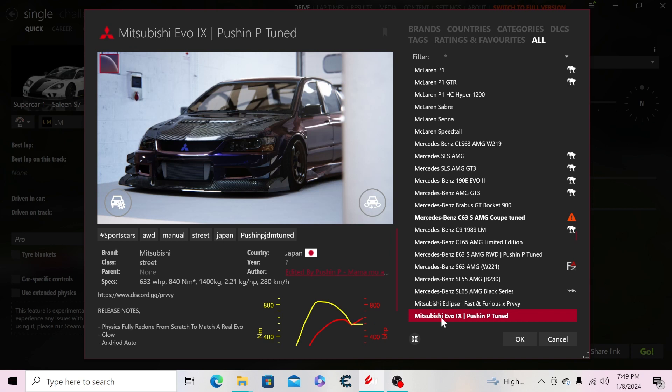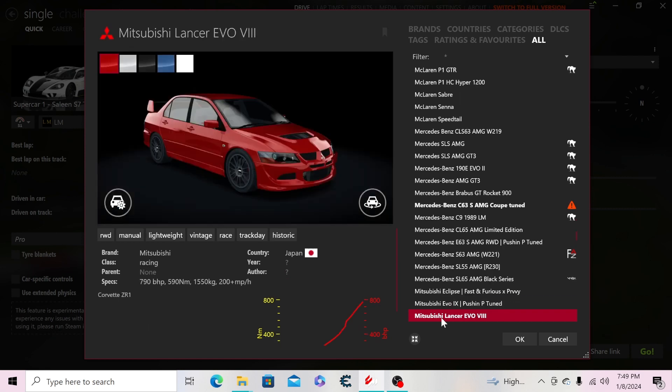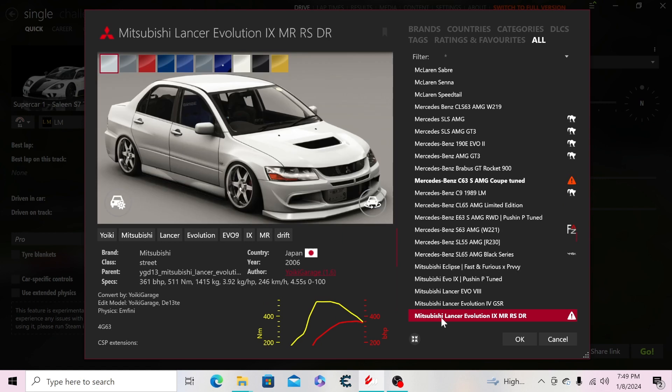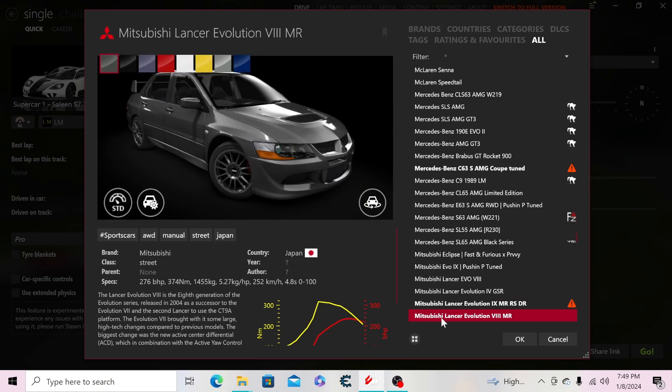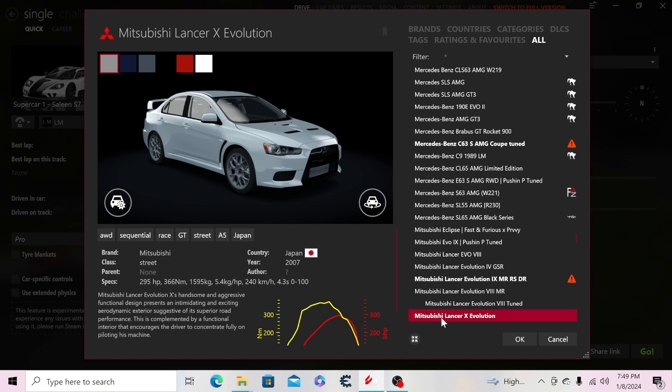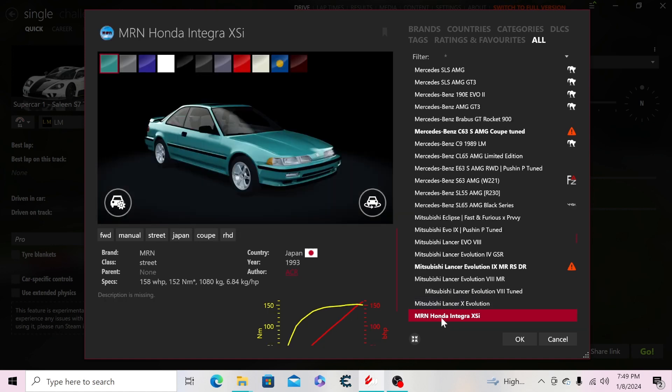Then the Mitsubishi Eclipse Fast and Furious spec, the Evo IX pushing-P-tuned, the Evo 8, the Evo 4, another Evo IX, another Evo 8, a tuned Evo 8, and the Evolution 10.